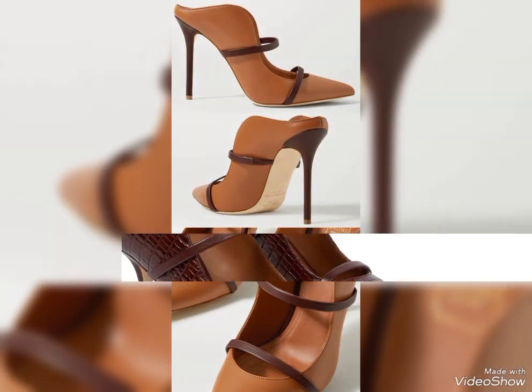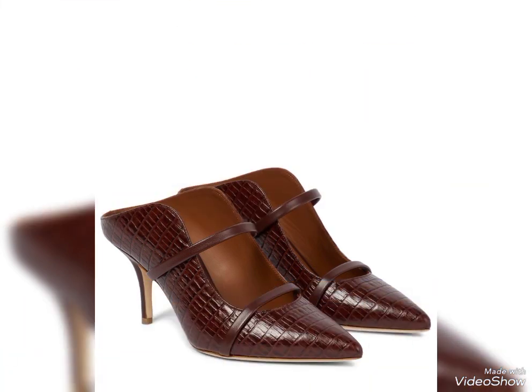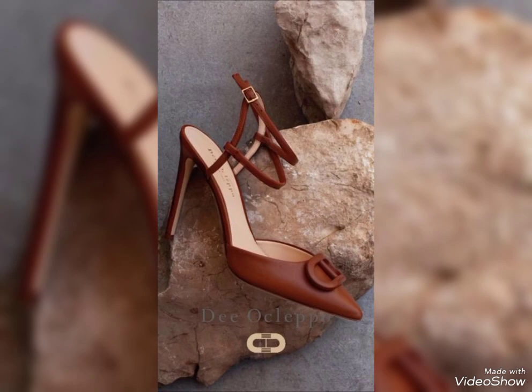Now I will tell you the website where you can buy these very trendy, stunning and outstanding brown genuine leather shoes online. Dear viewers, you can buy them on amazon.com, aliexpress.com, and alibaba.com.